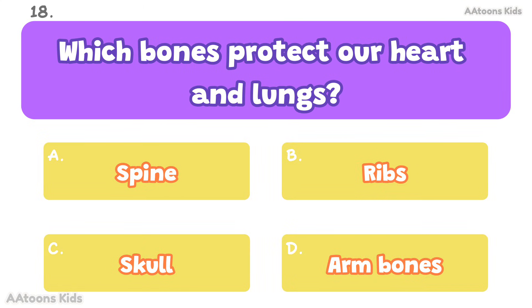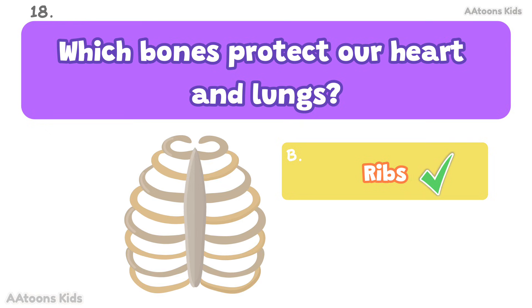Which bones protect our heart and lungs? Ribs. The ribs protect the heart and lungs.